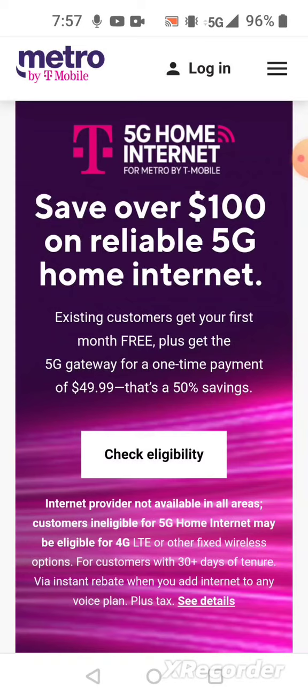If you like the service within that month you can continue paying for service. If not, you can cancel and get the $49.99 back.